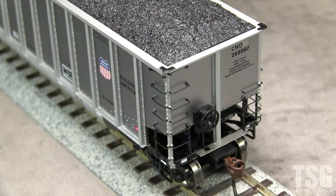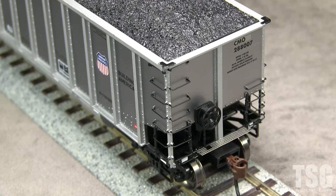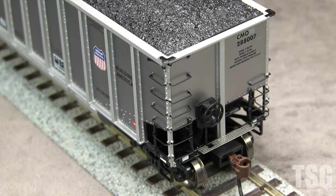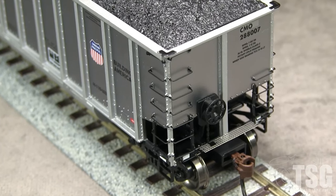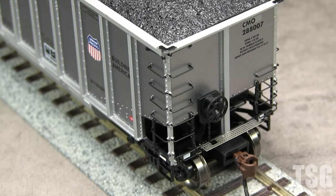The ends of the car have more freestanding grab irons and photo-etched crossover platforms. The B end has a delicate brake wheel and brake system components with plumbing, though they are hard to see. As on the real car, the model has yellow paint on the A end. There are no uncoupling levers or train line air hoses.